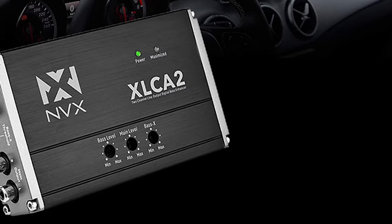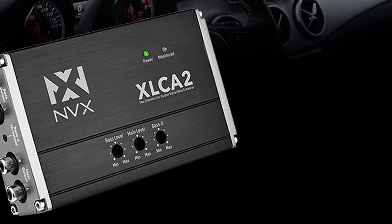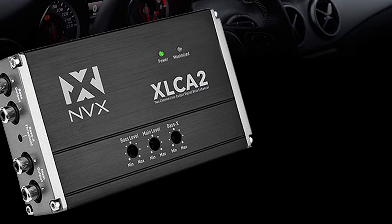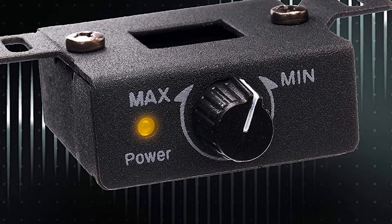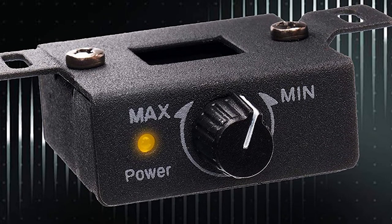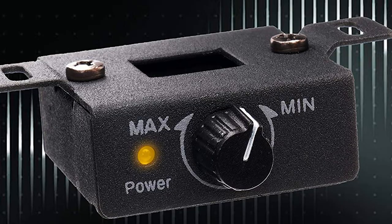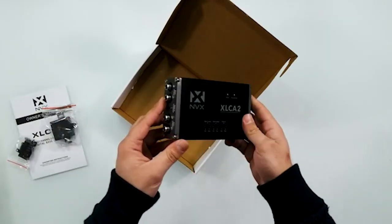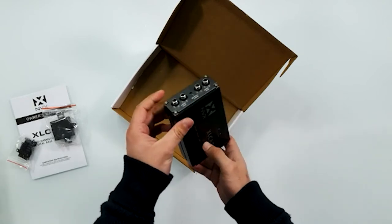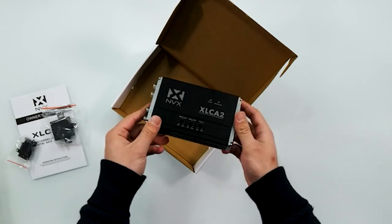The converter comes with a selectable auto-on functionality. You can set it to auto-on so it only functions when your car is in use, optimizing power efficiency and ease of use. Compared to other converters on the market, the MVX Excel Capo offers a more powerful preamplifier output, capable of outputting a preamp voltage of up to 9.5 volts. Its high output means cleaner signals for amplification, so you'll enjoy less distorted sound.